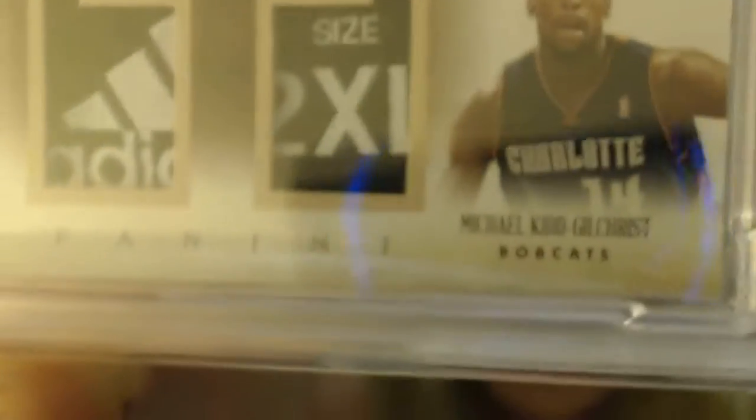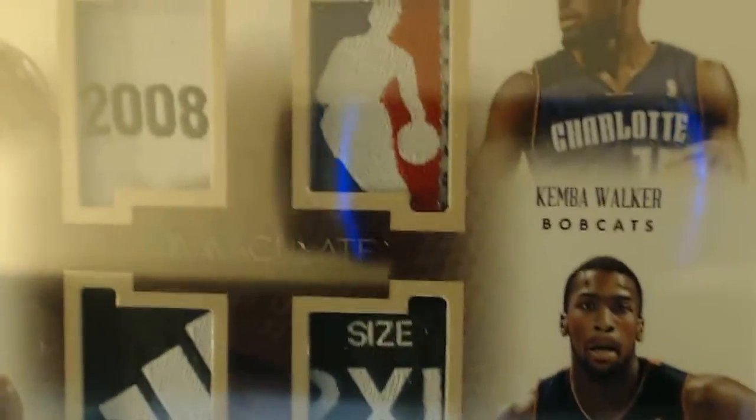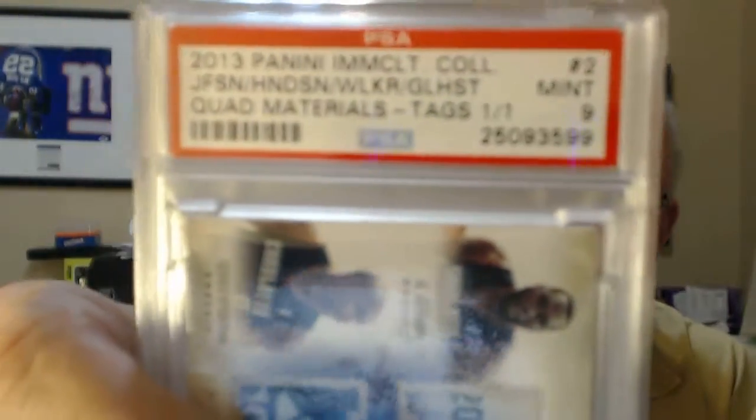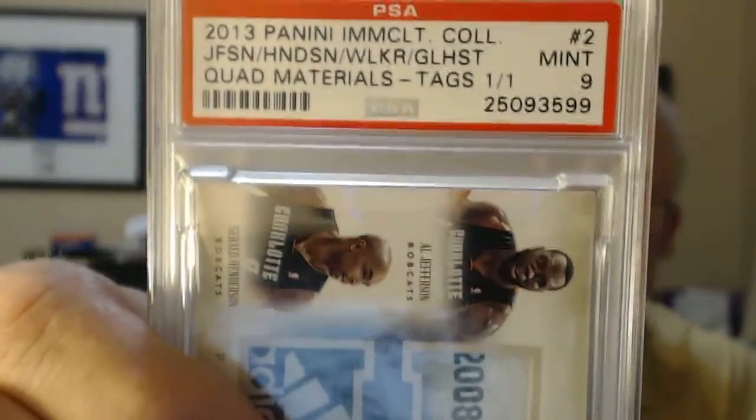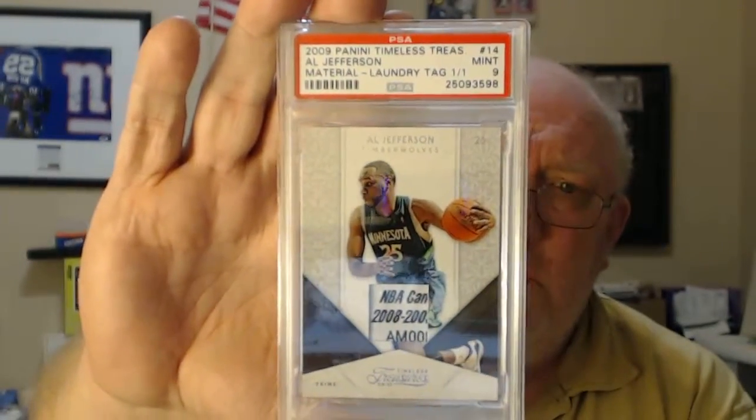Al Jefferson, Michael Gilchrist, and Kim Bay Walker. Got a tag numbered 101, got a 9 on that one. Laundry tag, PSA 9 of Al Jefferson — PSA 9 on that one. It's a 101.